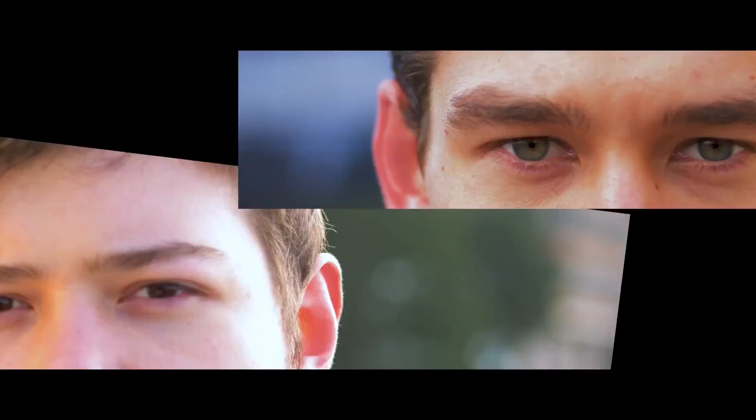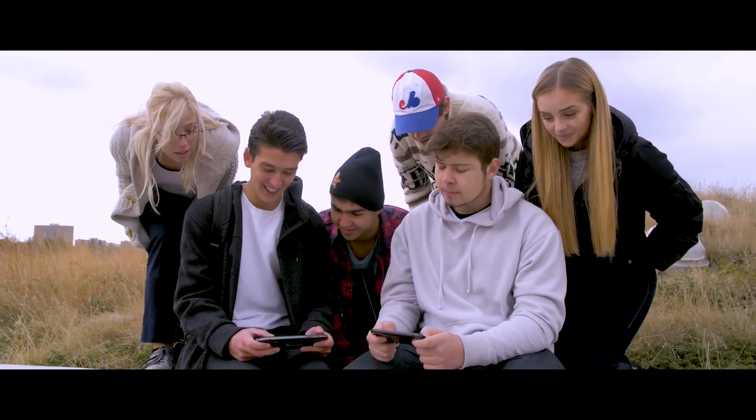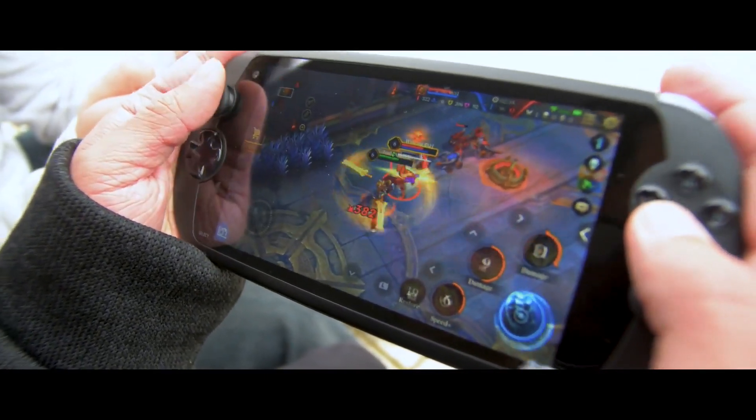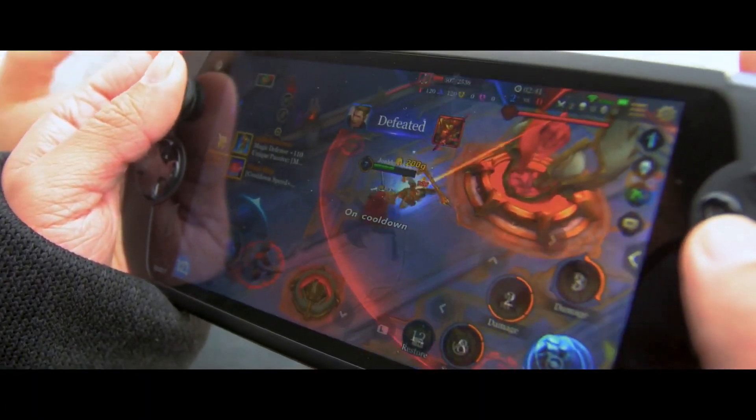When we're talking about the whole form factor of the Moki i7s, this was a pretty comfortable device to hold and game on. It wasn't that heavy in the hand and it was comparable to something like a PlayStation Vita.